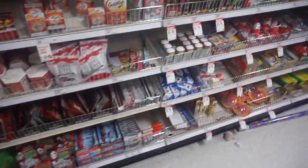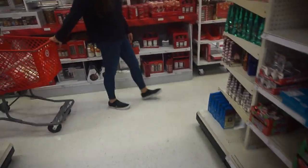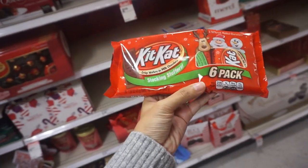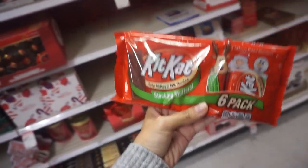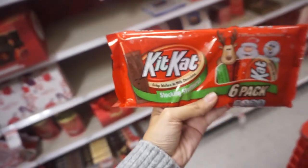I was on the hunt for a Kit Kat — no Kit Kats at first, but then I found some! I want to get a Kit Kat because my baby is as tall as a Kit Kat today. It's so cute!